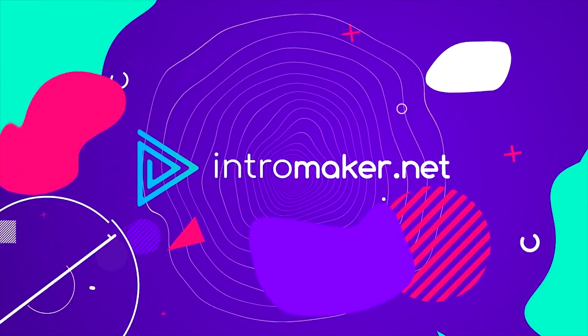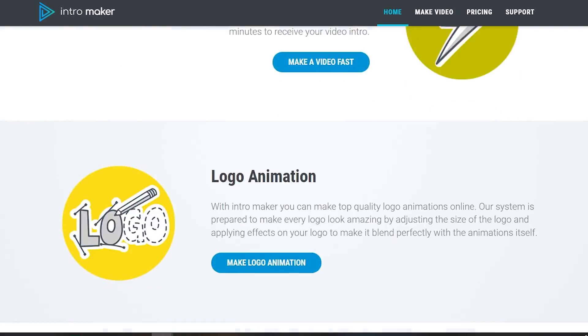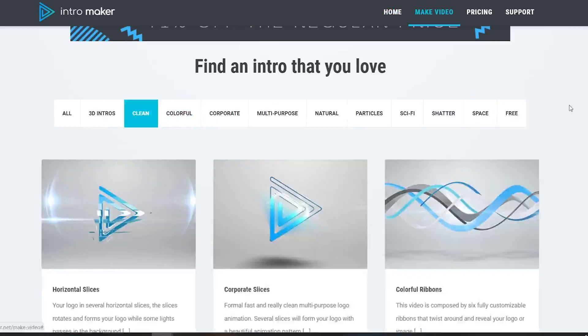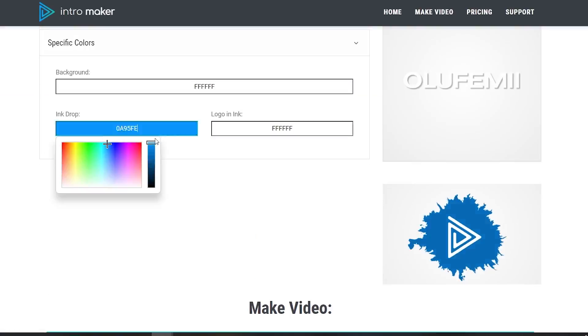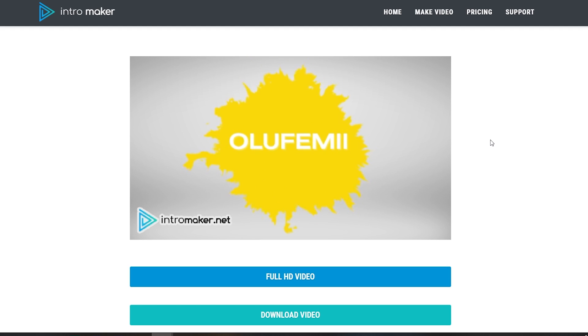Coming up at number 9, we have intromaker.net. If you need a quick logo animation for your project, intromaker is the place to be. There are hundreds of animations for every theme, so it's an awesome tool to save hours from working in After Effects.